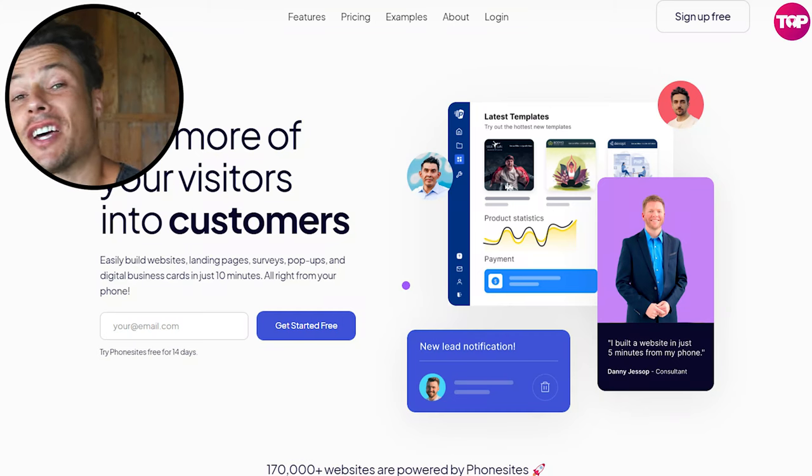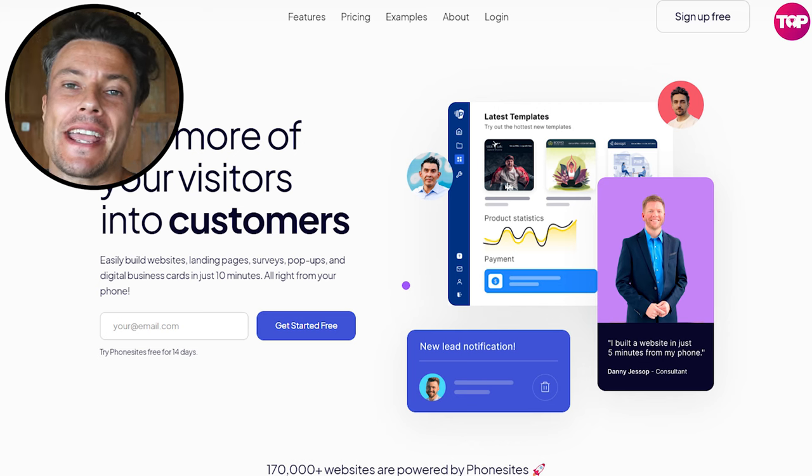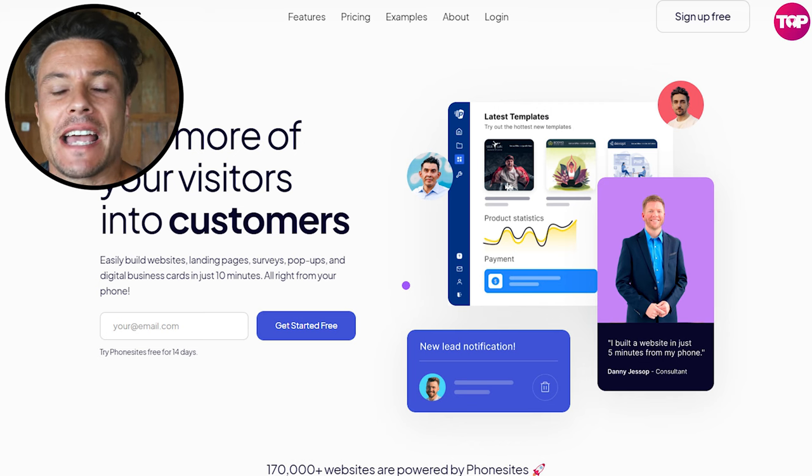In this video we're going to talk about Phone Sites, which is a Salesforce software designed to help you easily create landing pages and so much more to help you drive sales. Without further ado, let's jump into today's video.